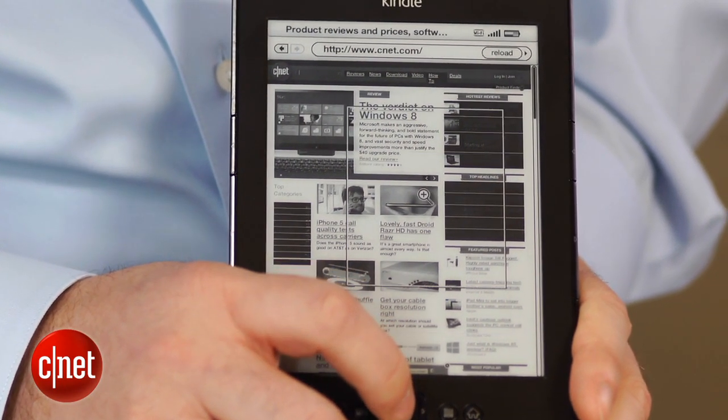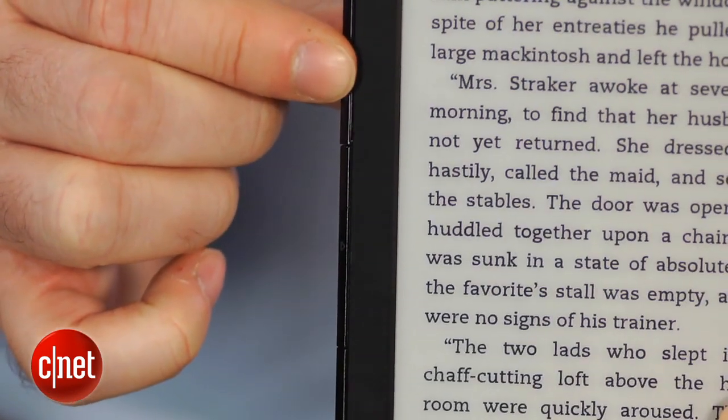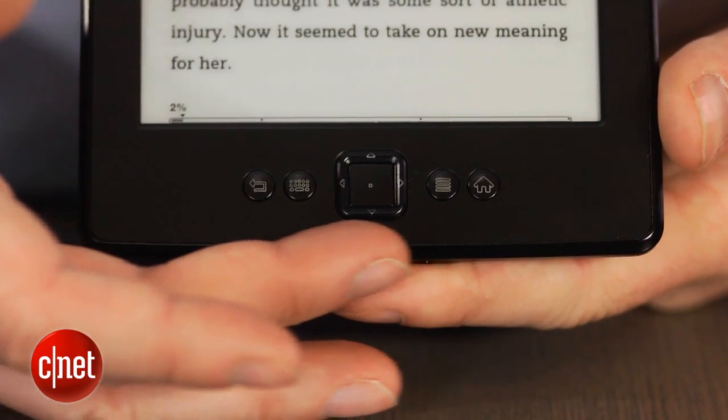Because there's no touchscreen on the Kindle, everything is controlled with the on-screen buttons. Page forward and back buttons are on both sides of the screen, so they're equally accessible for left-handed and right-handed readers.